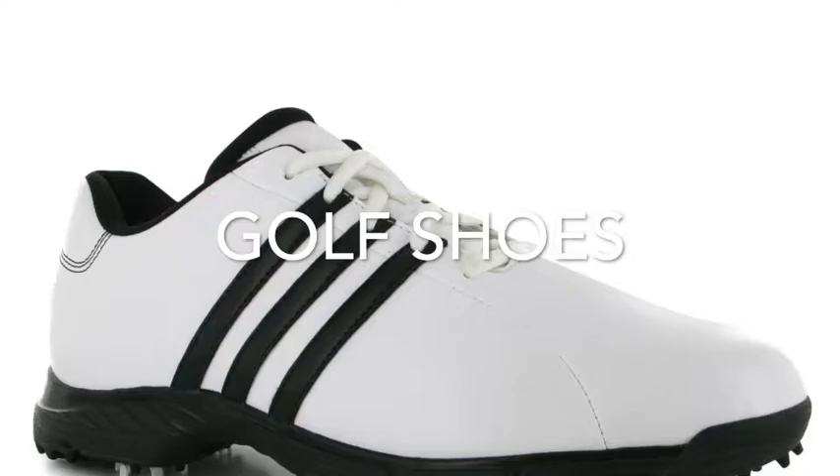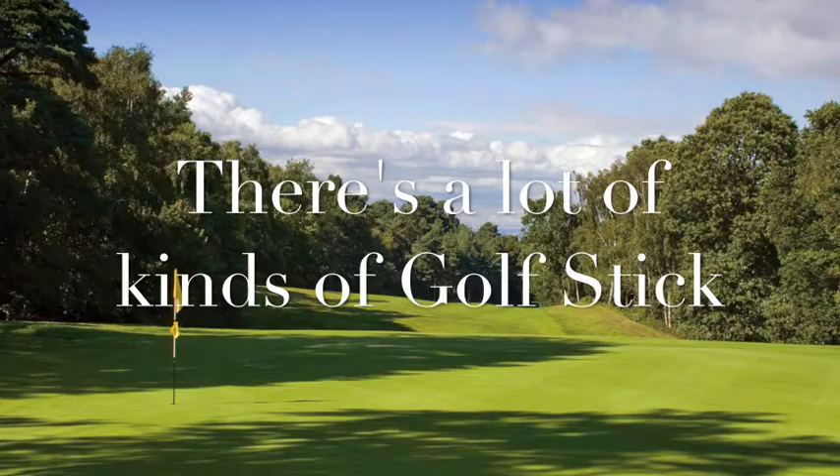To play golf, we need golf clubs, golf ball and tee, golf bag, golf shoes, and golf gloves.